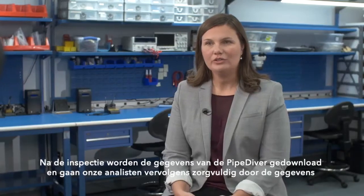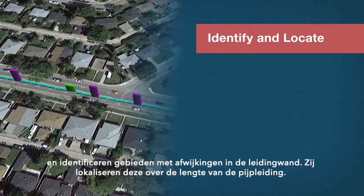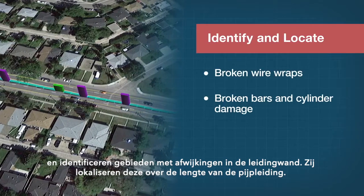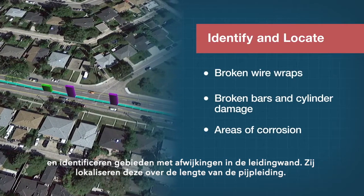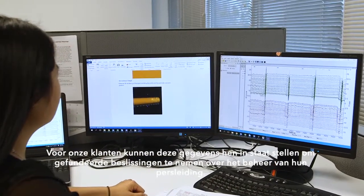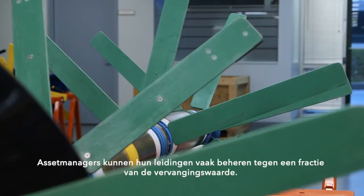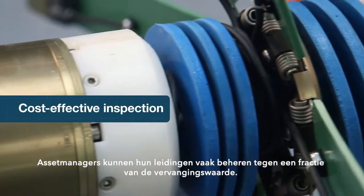After the inspection, the data is downloaded from the tool and our analysts carefully go through the data, identifying areas of damage in the pipe wall and locating them along the length of the pipeline. For our clients, having this data allows them to make confident and defensible decisions about managing their pipeline, and utility managers can often manage their pipes at a fraction of the replacement value.